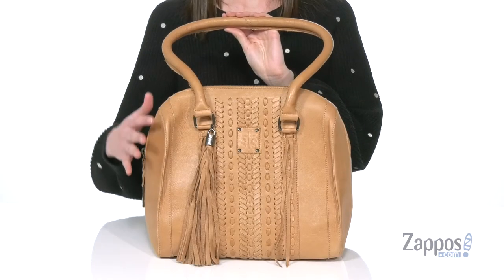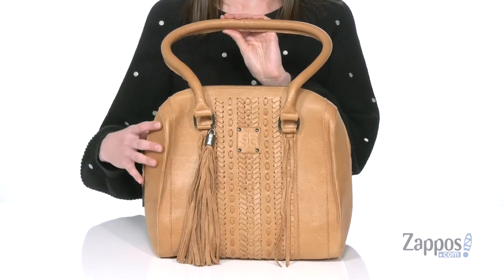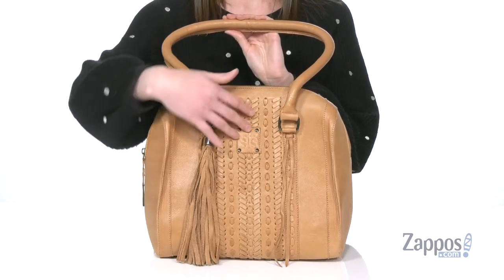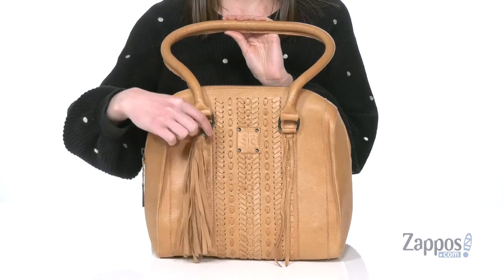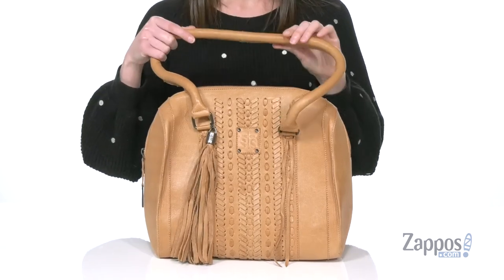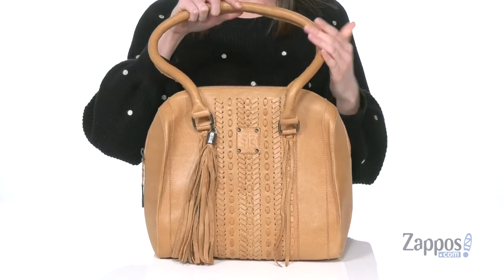This bag is leather, so it's not only gorgeous, but it's also gonna be sturdy and durable. You've got this awesome woven detailing on the front that gives it that western flair, and I absolutely love the little tassel charm.